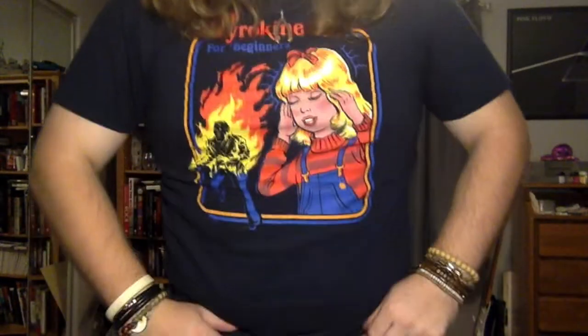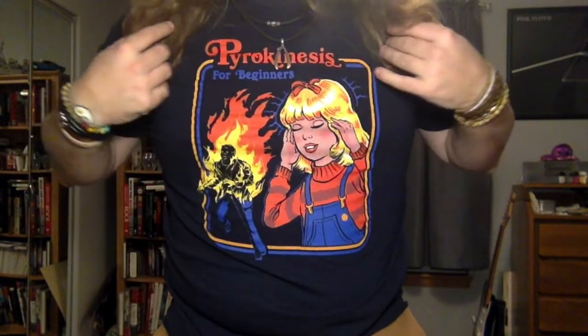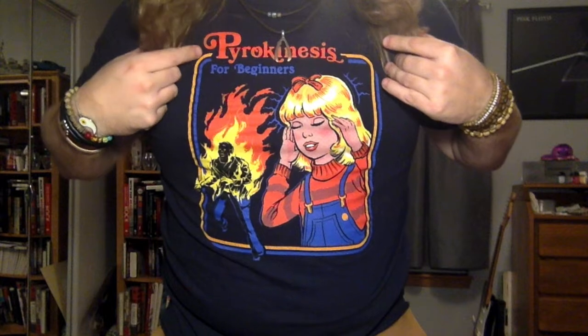All right folks, so the night man cometh. Before we get started, take a peep at my shirt here, because this is honestly one of my favorites and it's perfect for Halloween. We got 'Pyrokinesis for Beginners' — I love Steve Rhodes and his shirt designs, so shout out to him there. But back on track.